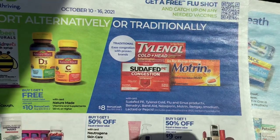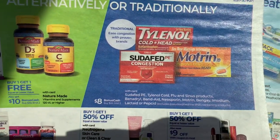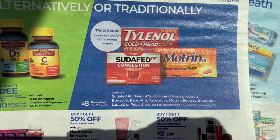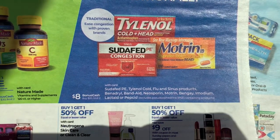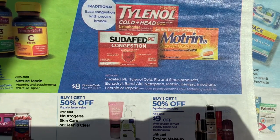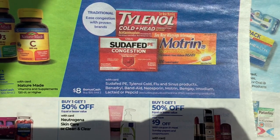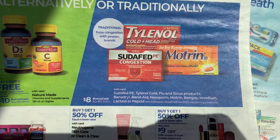It's right in the front. This is a deal they have going on this week: when you buy $20 worth, you get $8 back in bonus cash. You'll just want to check to see if you have any coupons for any of the Tylenol, Benadryl, Band-Aids, Neosporin, Motrin, Bengay, Imodium, Lactaid, or Pepcid. That's an awesome deal.